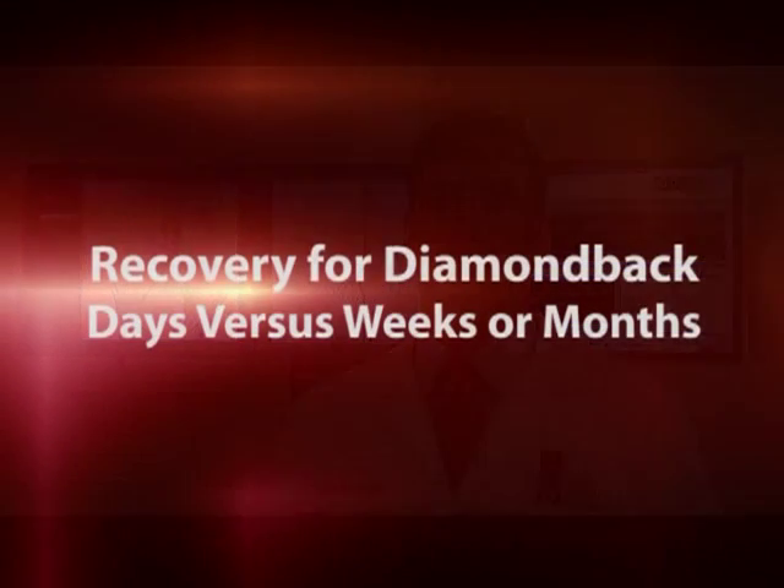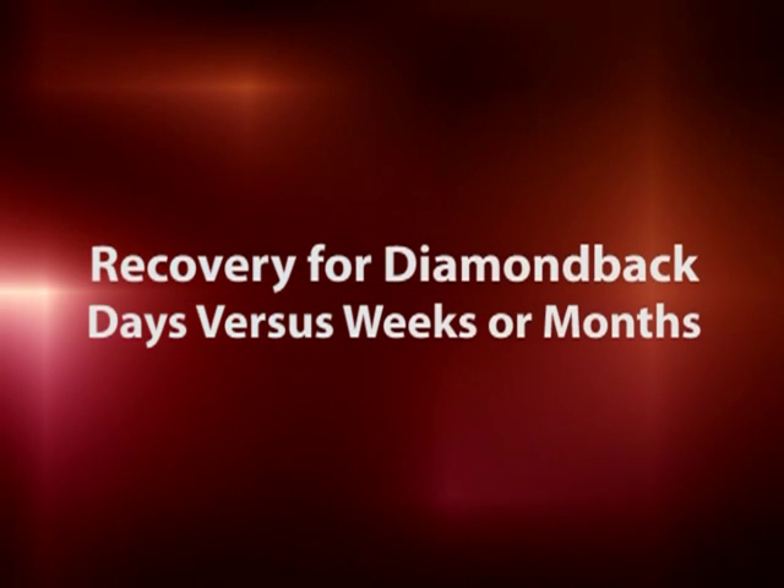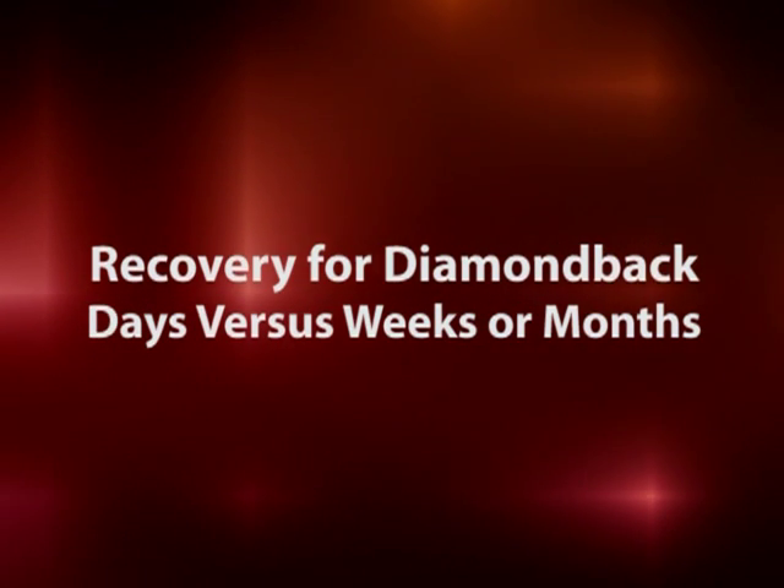Traditional treatment for blockages in blood vessels is an arterial bypass procedure, which is generally a multiple-hour procedure that involves long incisions and about a week in the hospital. Recovery for the Diamondback is days compared with weeks or months compared with bypass.